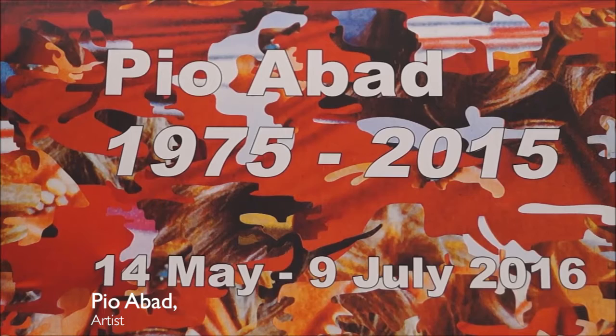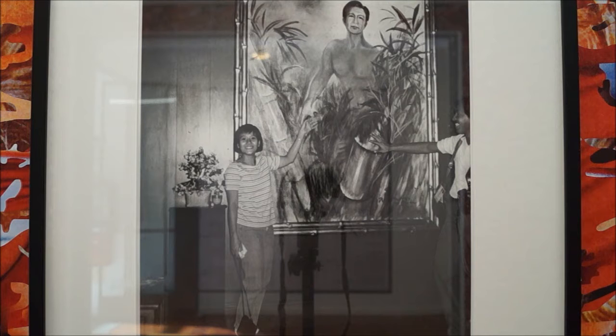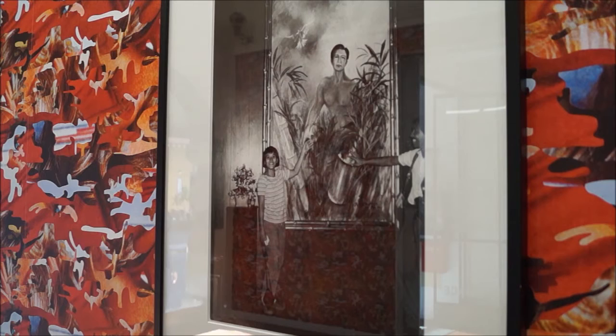1975 to 2015, which is the title of this exhibition, is my first solo in Australia. It brings together projects I've been working on for the last three years. My work generally looks at historical narratives that have been sidelined by official accounts, and it finds a way to contain these histories within domestic objects. The show itself is composed of wallpaper, CCTV cameras decorated with seashells, postcards, and silk scarves.